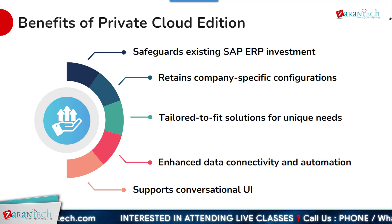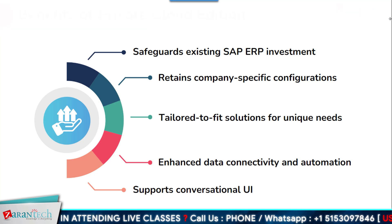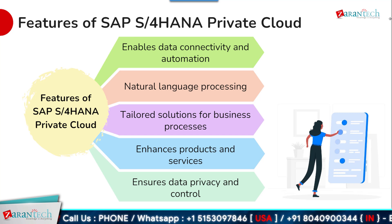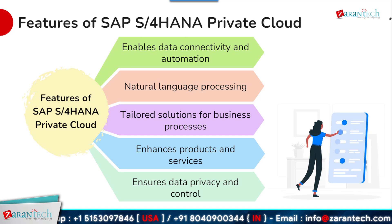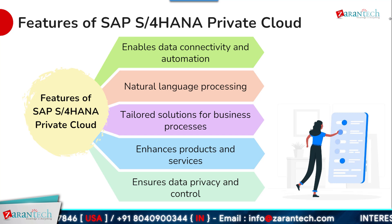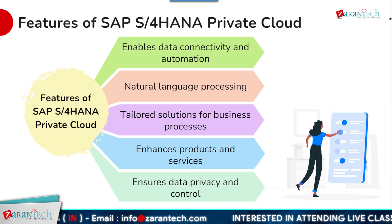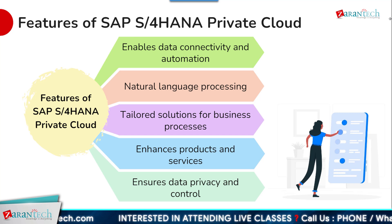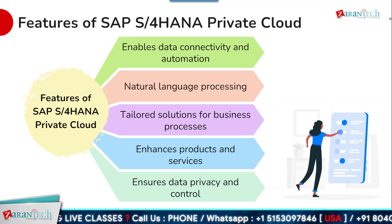With its support for conversational user interfaces, it empowers users to interact with the system using natural language. The built-in natural language processing allows users to interact conversationally for maximum efficiency. The solution provides tailored functionality for a company's specific business processes and industry requirements, enhancing products and services by providing real-time operational insights. Its dedicated private cloud environment ensures data privacy and gives companies full control over their sensitive information.